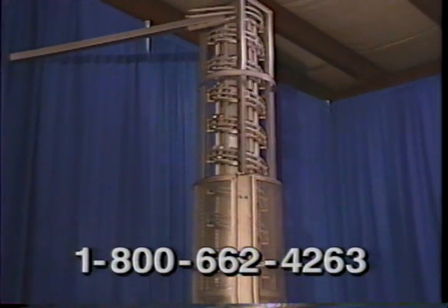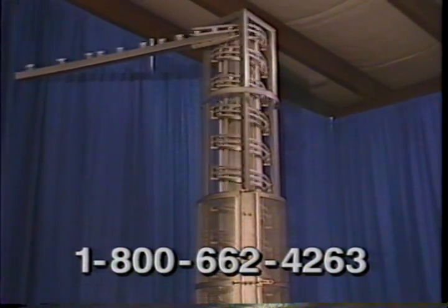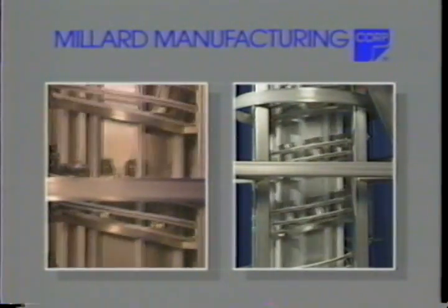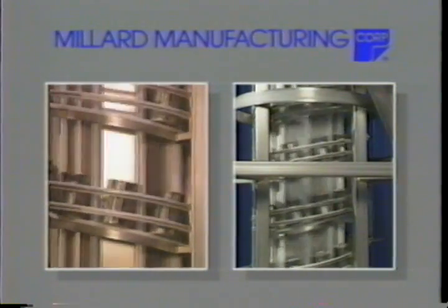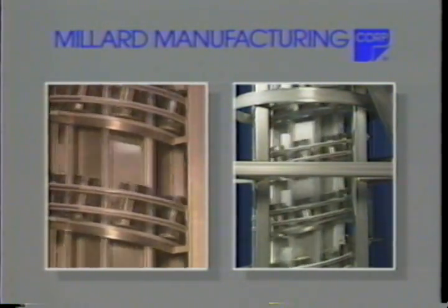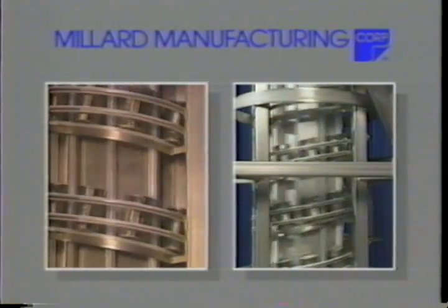Satisfaction guaranteed. Call a Millard Manufacturing sales representative for more information. Join the growing number of satisfied users of the Spiral Can Elevator and the Spiral Can Lowrater — innovations from the leader in design and manufacturing of industrial food plant equipment, Millard Manufacturing.